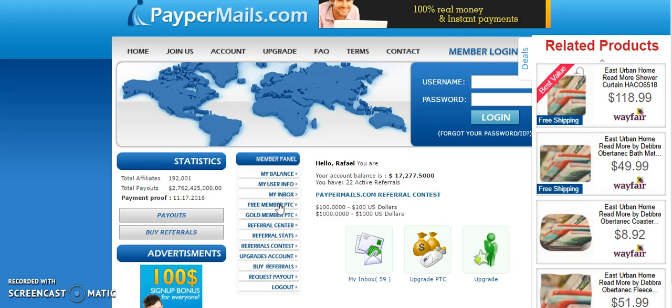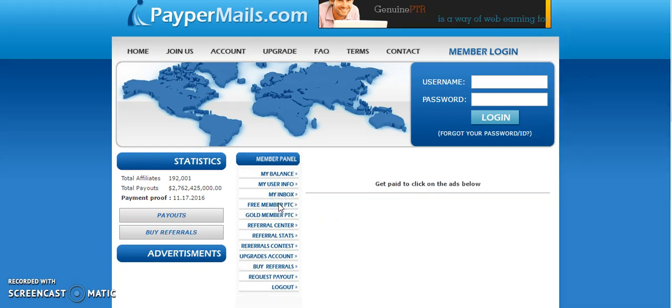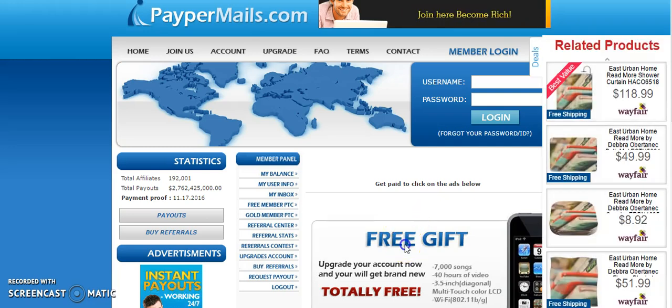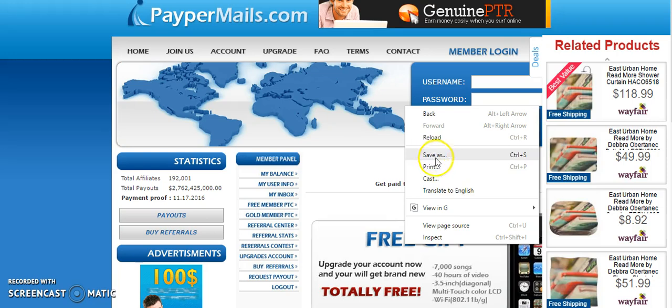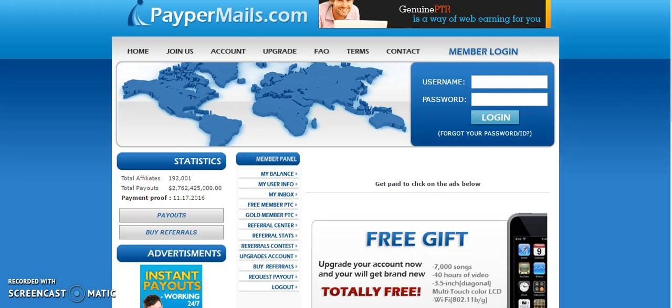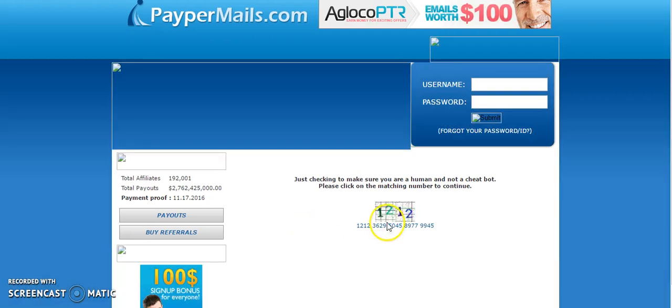The first thing you want to do is go to free member PTC. This is how you're going to get paid to click — basically free banner ads that people have paid for you to click on. So what you're going to do is click on it, and once you click on it it's going to make sure you're not a robot.